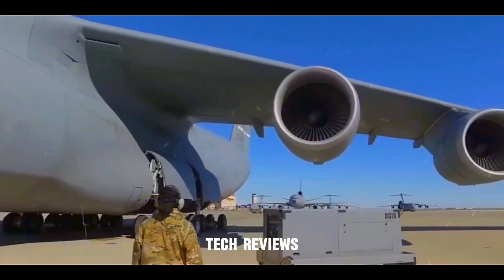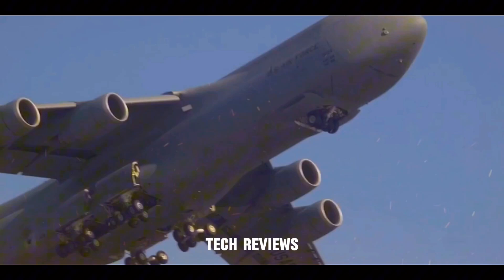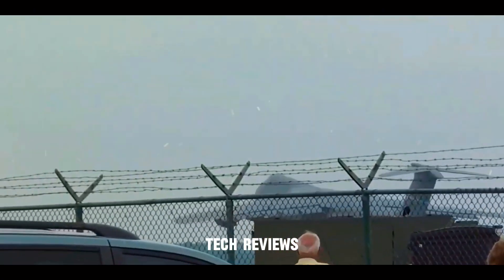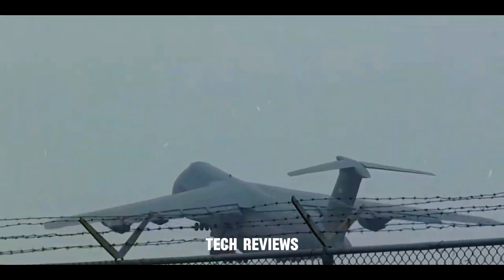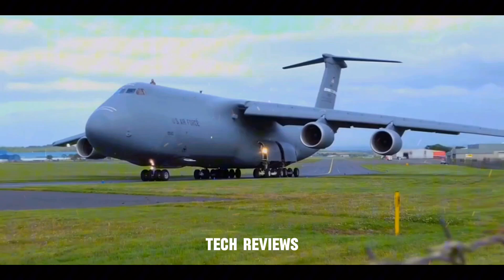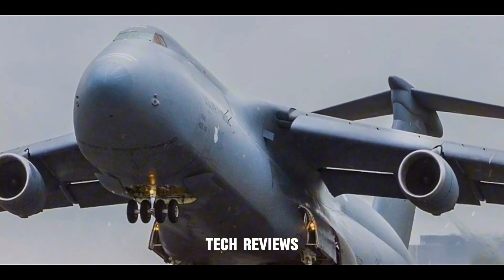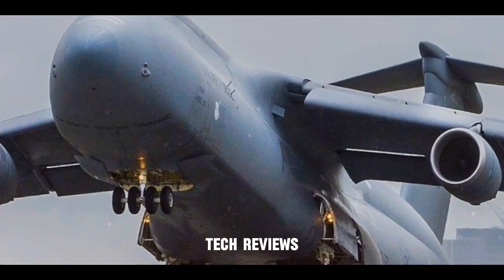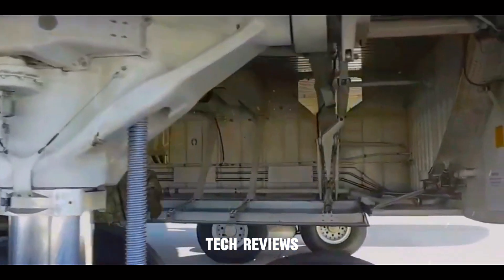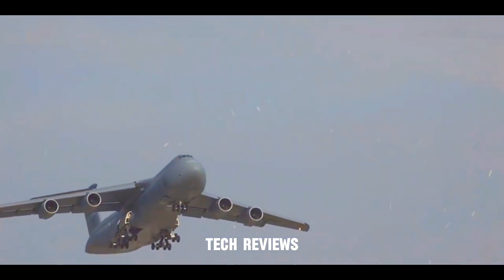The engineering marvel behind the C-5. The C-5's capabilities are awe-inspiring, but what makes this colossal aircraft fly? Four massive turbofan engines, each generating over 80,000 pounds of thrust, propel the C-5. This incredible power allows it to take off from relatively short runways, even carrying a heavy load.